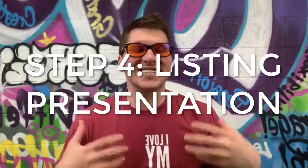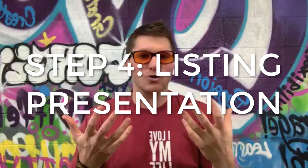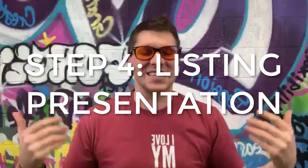Step number four is where you're going to take a tour of the house and do the listing presentation — all the things you're going to do, or not going to do.